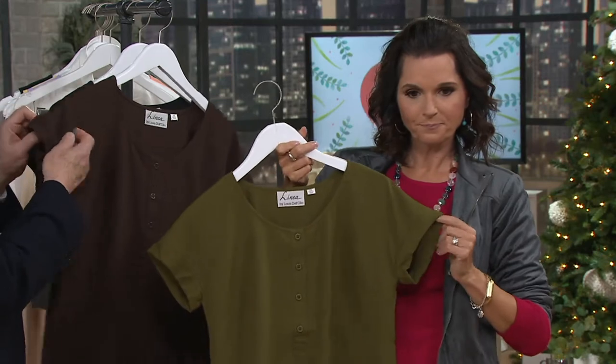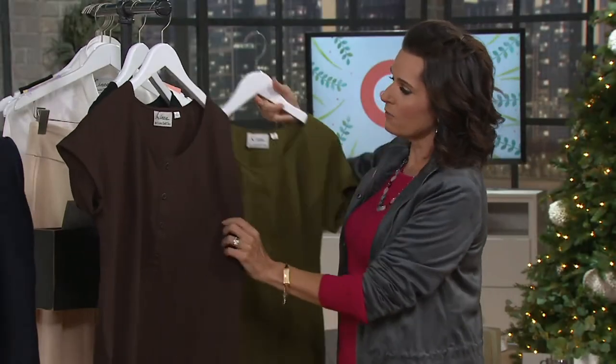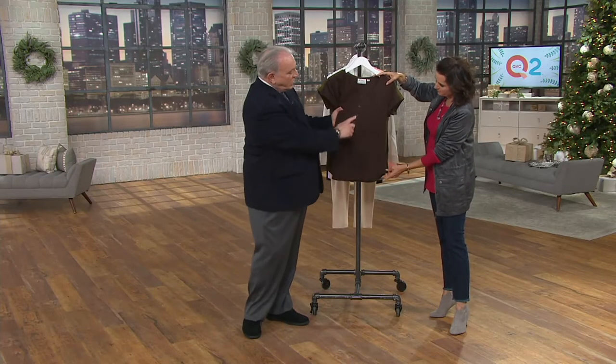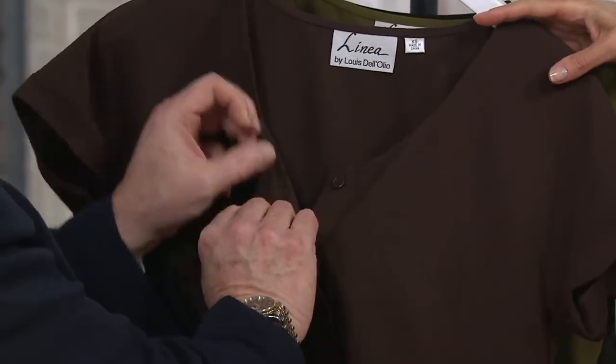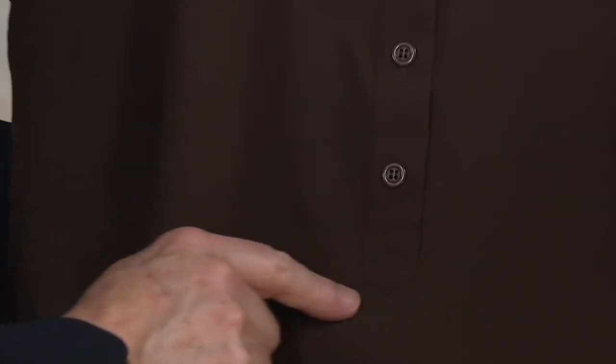Yeah, it's just tacked so it doesn't fall down — it's real but it's tacked. And then you've got the working buttons here on the front — Henley front. These all work. If you want to get sexy, you can unbutton it, and it's got a full placket underneath. So it's finished beautifully.